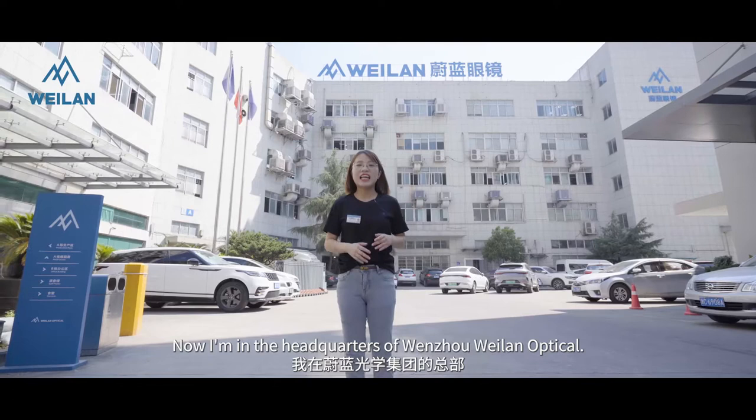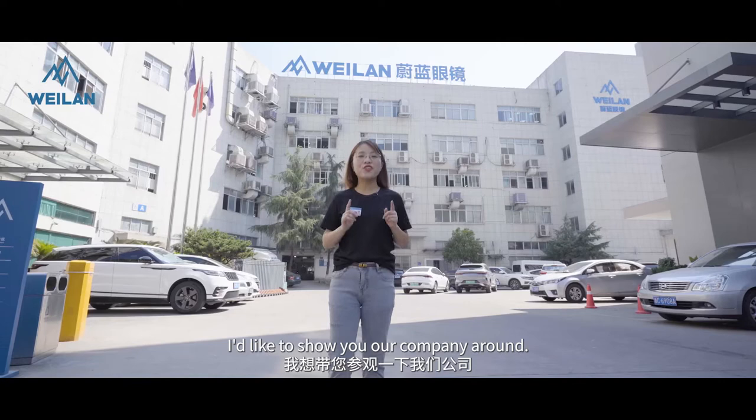Hi all, this is Phyllis. Now I'm in the headquarters of Wenzhou Weilang Optical. I'd like to show you our company around. Follow me.